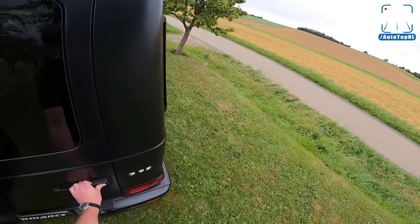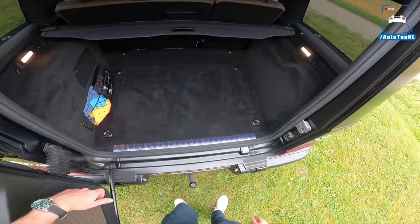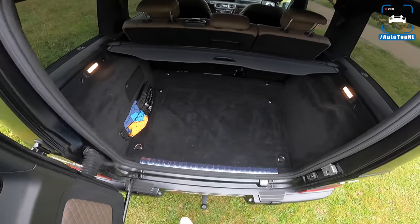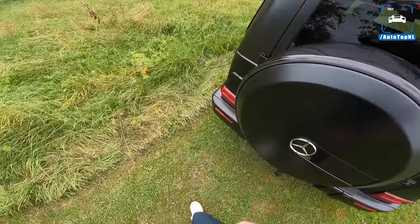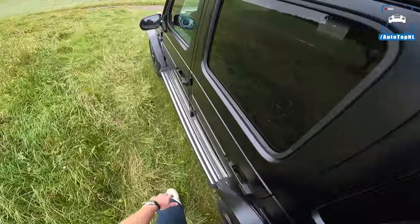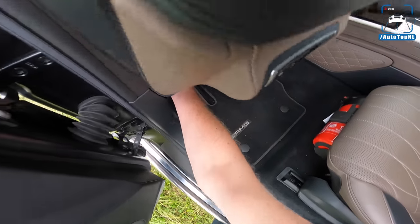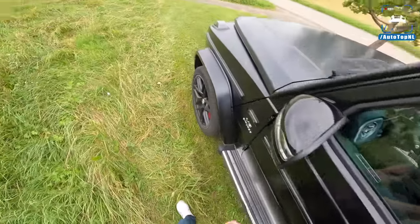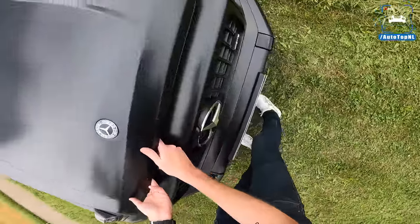Let me show you guys a little bit of storage as well — big door, big square loading area. That slam is just awesome. Okay, let's check out where the magic happens — which is under the hood.